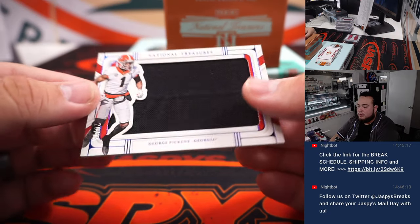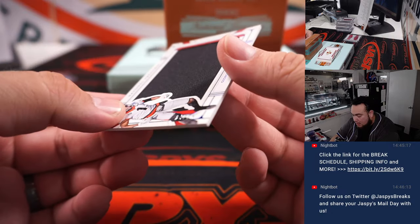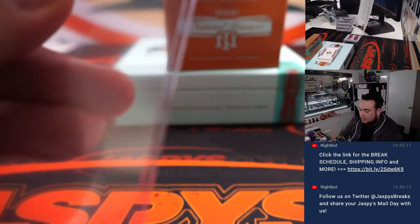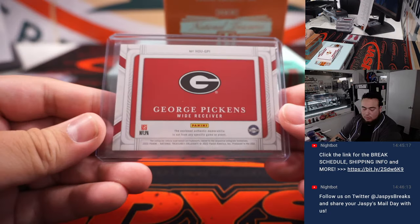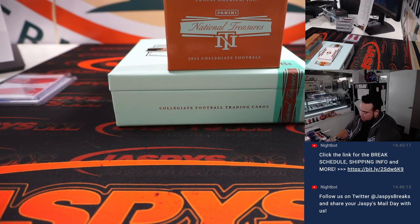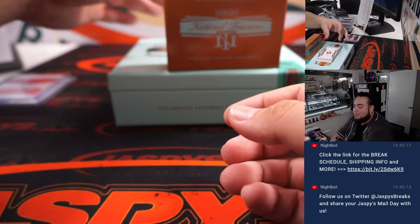We got a George Pickens, 28 out of 75 — another one for spot eight. Looks like Chris, you just got all the Pickens! Spot eight, that's Pittsburgh. So you've got an autograph and a jersey patch auto now.